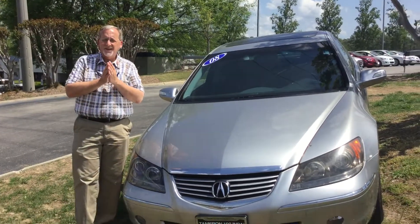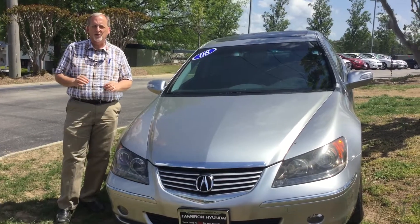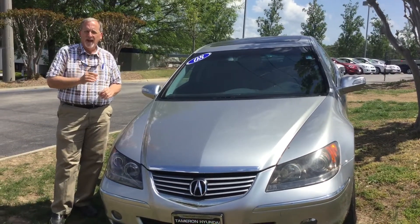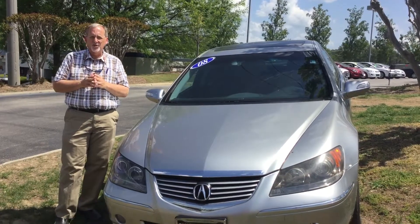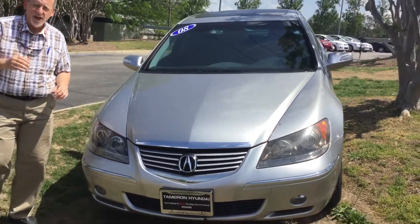Hello, Cassandra. My name is Randy Allen here at Tavarone Hyundai, and I want to thank you for your interest in this good-looking 2008 Acura we've got sitting right here on our lot. But it should be sitting in your driveway even this afternoon. So come a little closer and I'll show you why.